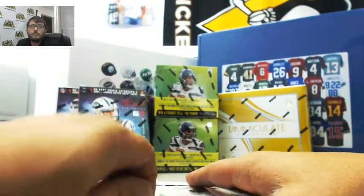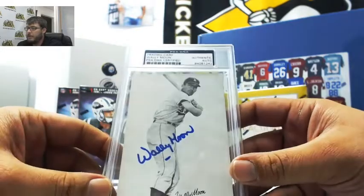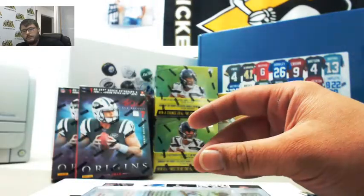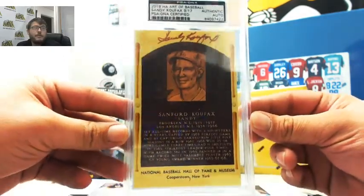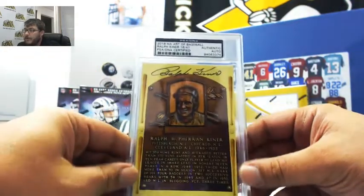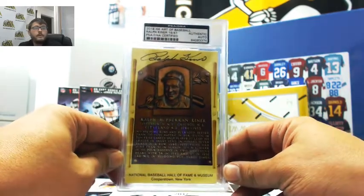Next, Art of Baseball. First, we have Wally Moon. Next, we have Sandy Koufax — very nice — 9 of 17. This is the second Sandy Koufax out of 17 that I've pulled. Very nice. And last, we have Ralph Kiner. That was an excellent box. 16 of 41 on the Kiner. Very nice, Sarah.